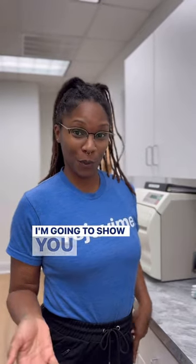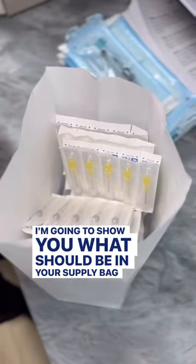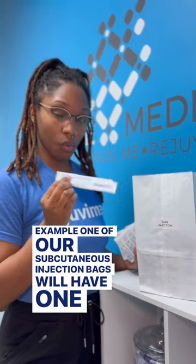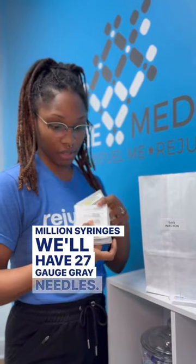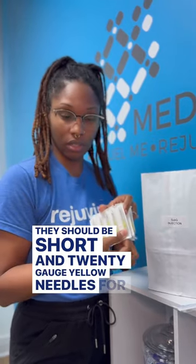I'm going to show you what should be in your supply bag. For example, one of our subcutaneous injection bags will have one mil syringes, 27 gauge gray needles — they should be short — and 28 gauge yellow needles for drawing your testosterone.